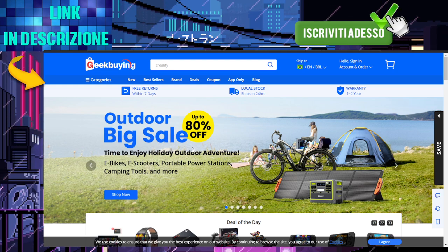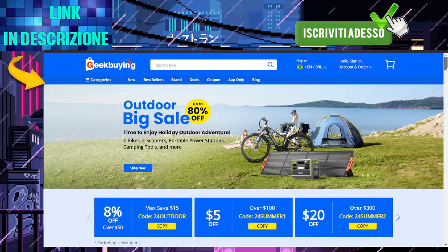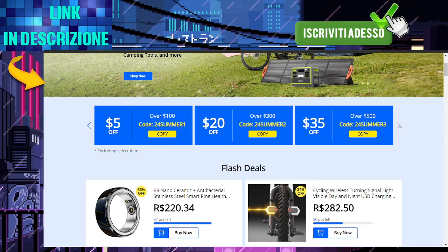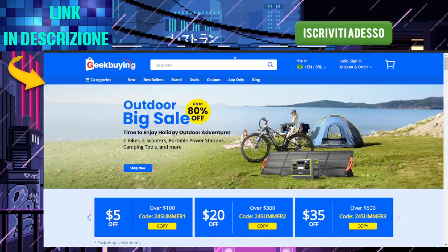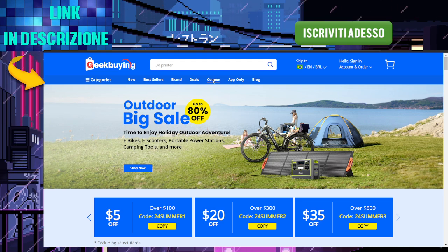Step 1: Click on the link in the description or the comments. Step 2: Follow the step-by-step guide shown in the video and search for the offer or coupon you want. Step 3: Complete your purchase and choose your preferred payment method. Step 4: Everything is set — just wait for your product to arrive. Don't forget to check out the description below for links to the best current promo codes and discounts available right now. Happy shopping!